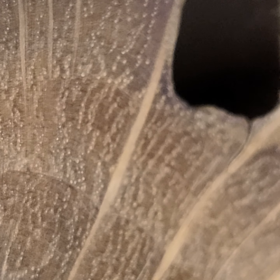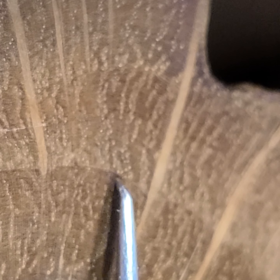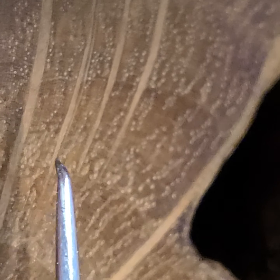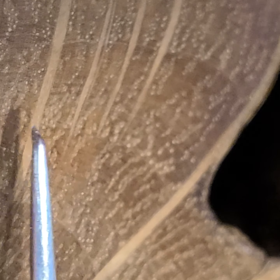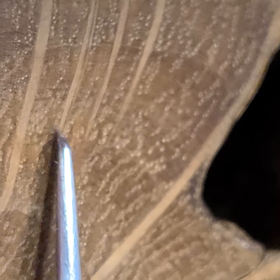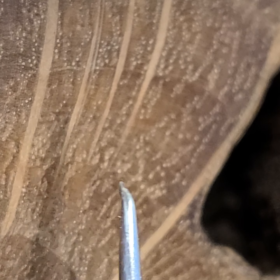This is Quercus virginiana, from Sarasota, which is slightly above sea level. It's much darker because it's been sitting in a bog. But you can see there are some vascular elements here.